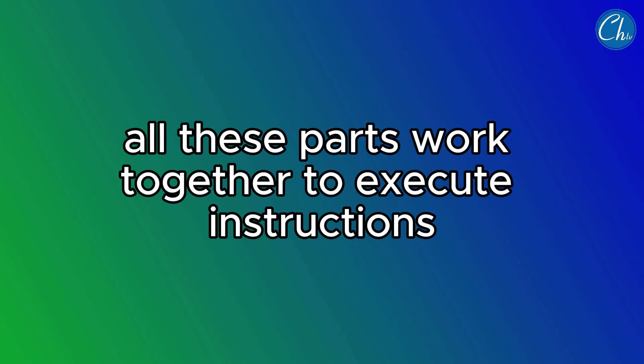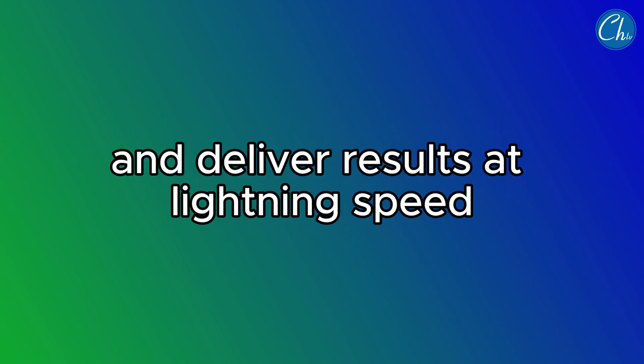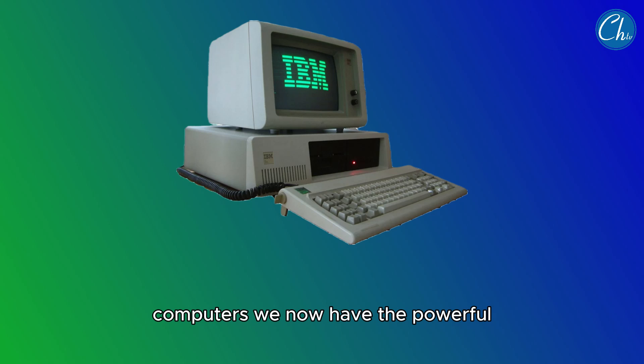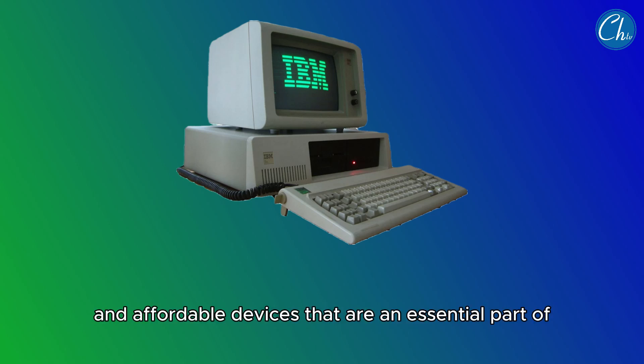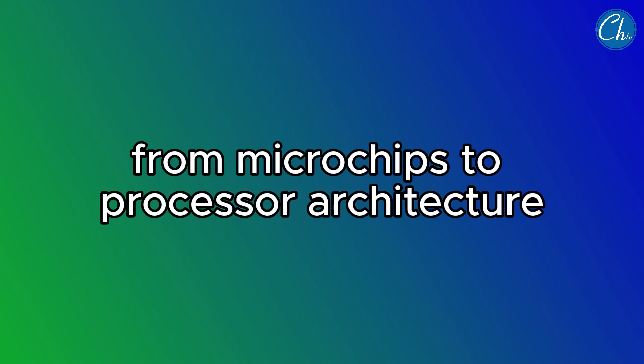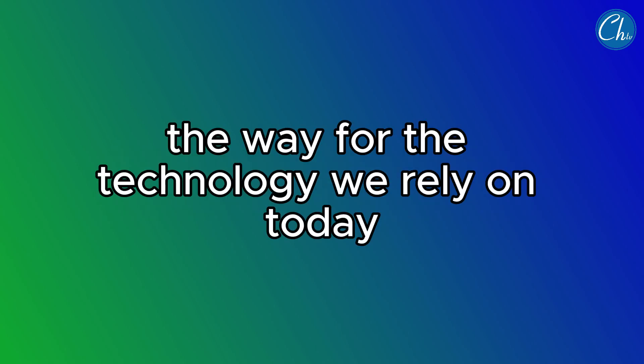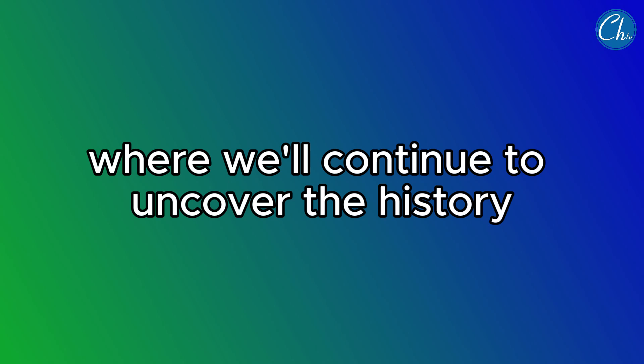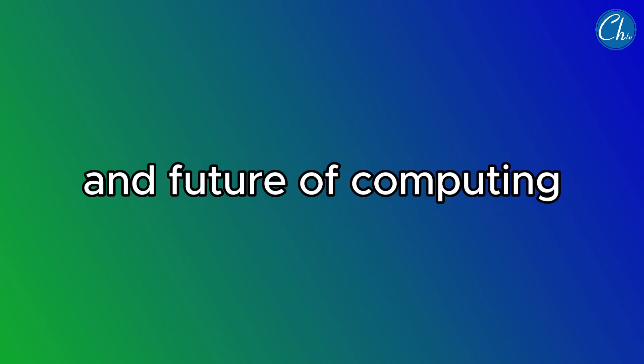All these parts work together to execute instructions and deliver results at lightning speed. Thanks to the innovations of fourth-generation computers, we now have the powerful, efficient, and affordable devices that are an essential part of our everyday lives. From microchips to processor architecture, these advancements have paved the way for the technology we rely on today. Stay tuned for more explorations into the world of technology, where we'll continue to uncover the history and future of computing.